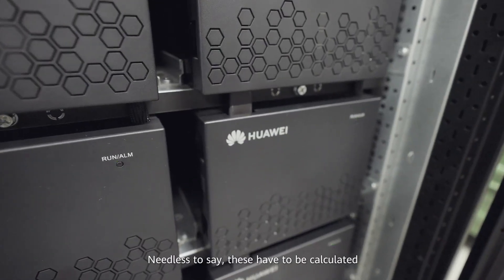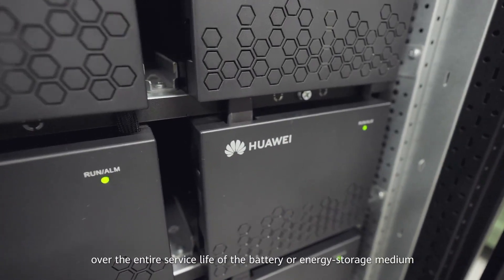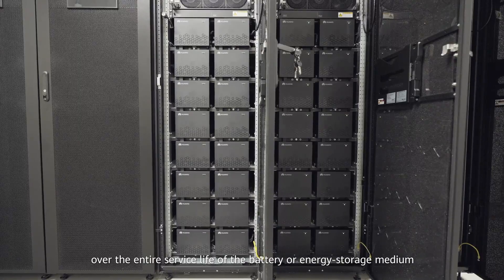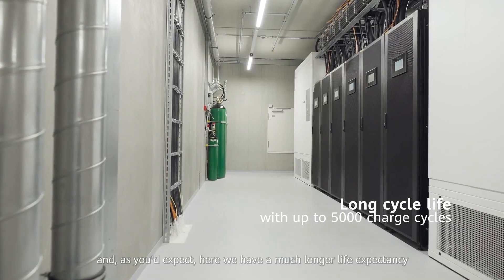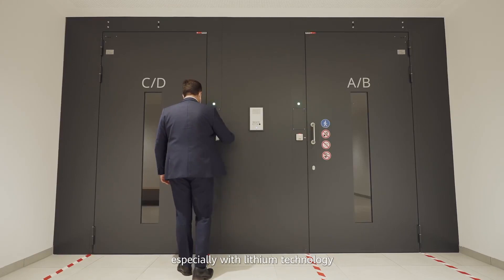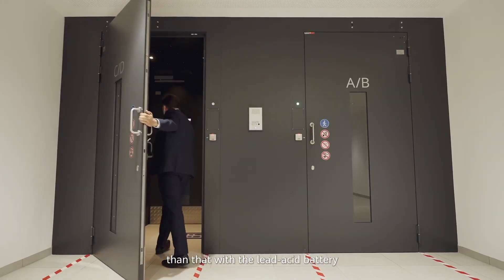Of course, the total costs over the life expectancy are crucial in terms of cost effectiveness. These have to be calculated over the entire service life of the battery or energy storage medium. And here we have a much longer life expectancy, especially with lithium technology, than that with the lead acid battery.